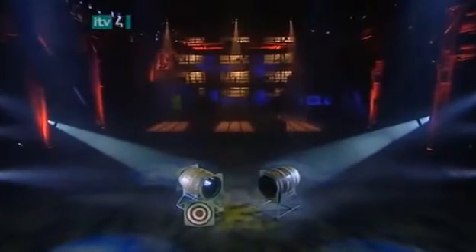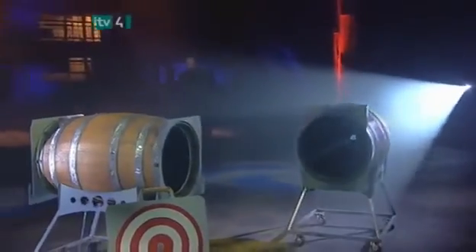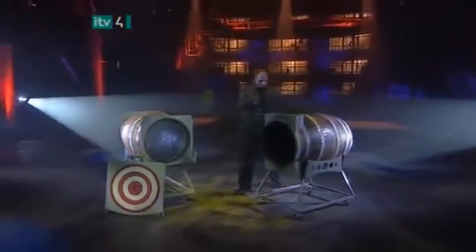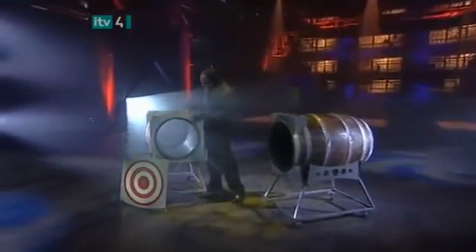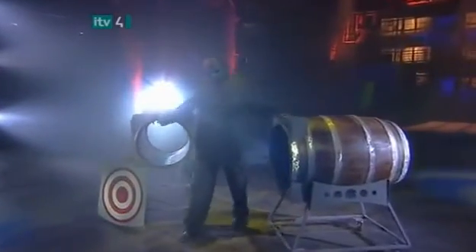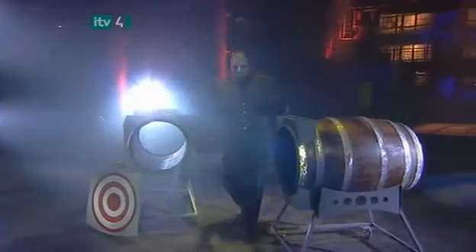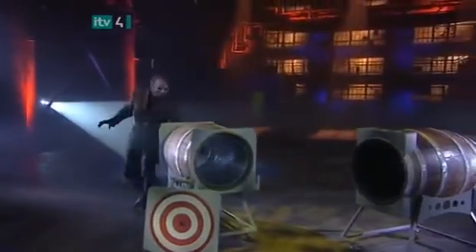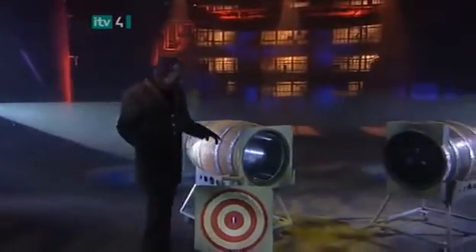For his first illusion tonight, the magician will demonstrate one of the classics of magic. It dates back to the days of Houdini, when nearly every theater in the country featured live stage magicians instead of movies. Originally called 'Through the Eye of a Needle,' the trick uses two solid oak wine barrels secured into sturdy wheeled stands.